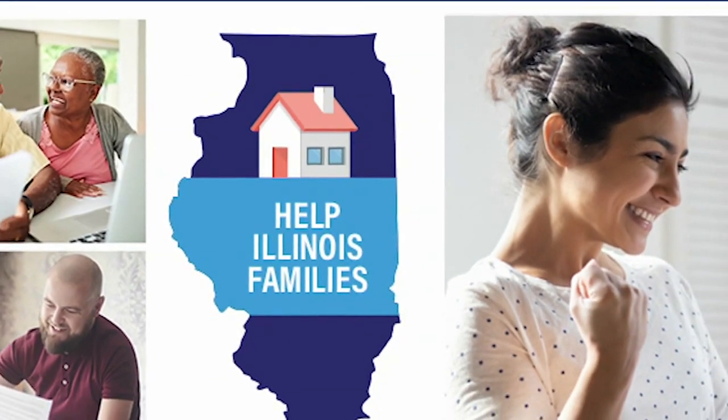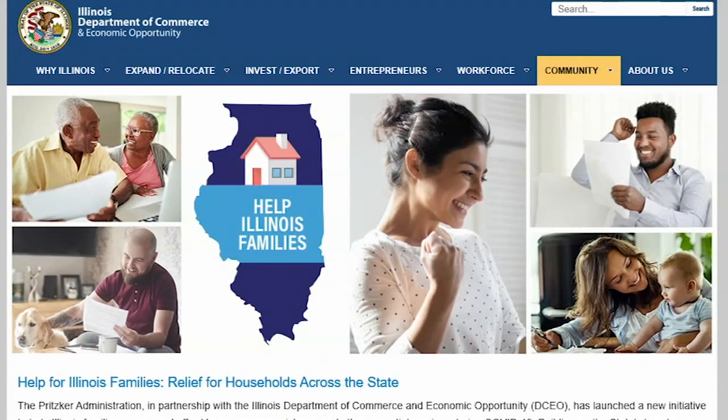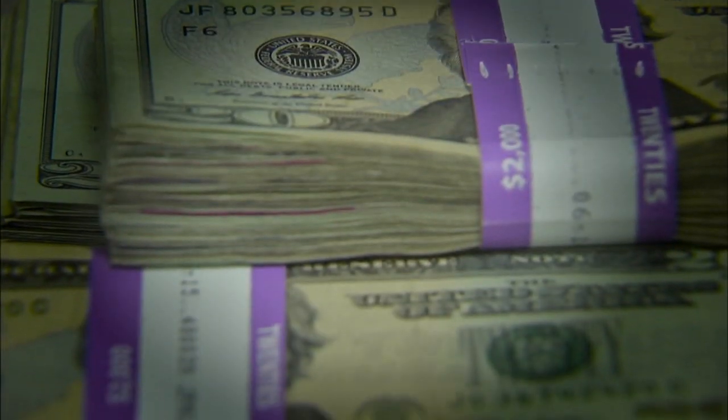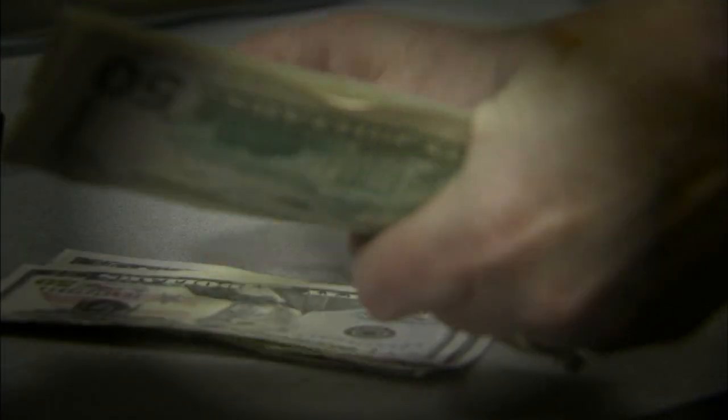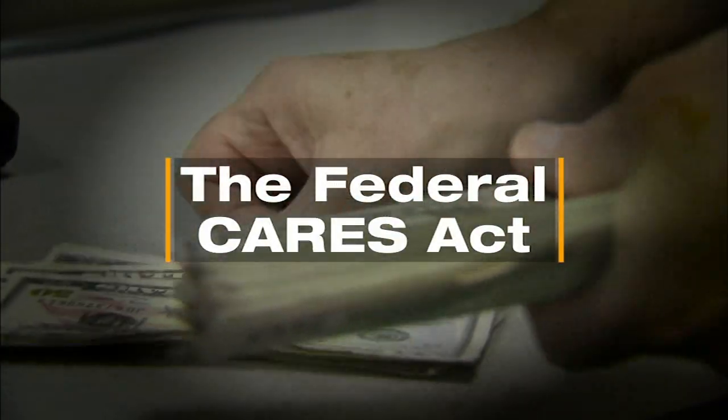There's also a state government program called Help Illinois Families, which offers millions of dollars in energy assistance. It has expanded funding and eligibility with money through the federal CARES Act. The Help Illinois Families program has helped more than 100,000 households so far, with $170 million in funding still left, and the group is taking applications and making payments through May.